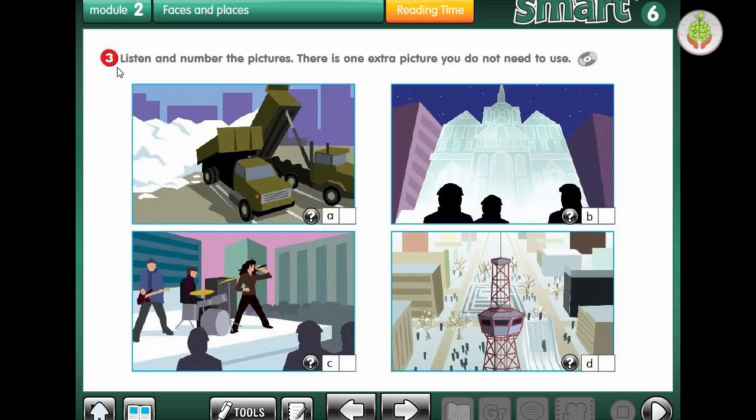Exercise 3 says: listen and number the pictures. There is one extra picture you do not need to use. Workbook, Module 2, Reading Time, Activity 3. Audio 1: here we are at the Sapporo Snow Festival - what a beautiful sight, especially from up here. From the top of this tower we can see all the sculptures. Aren't they beautiful? We can also see the slides and the maze, and all the people - there are a lot of them.